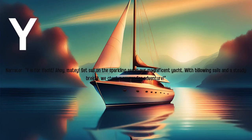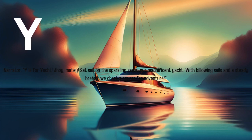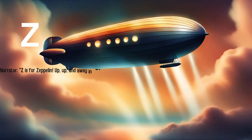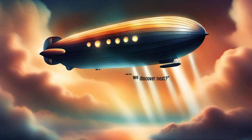Y is for yacht. Ahoy, matey! Set sail on the sparkling sea in our magnificent yacht. With billowing sails and a steady breeze, we chart a course for adventure. Z is for Zeppelin. Up, up, and away in our majestic Zeppelin. Floating gracefully through the sky, we marvel at the world below. What wonders will we discover next?